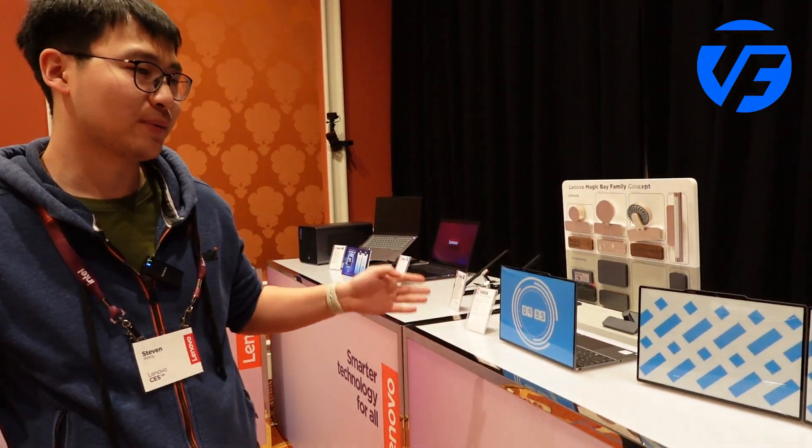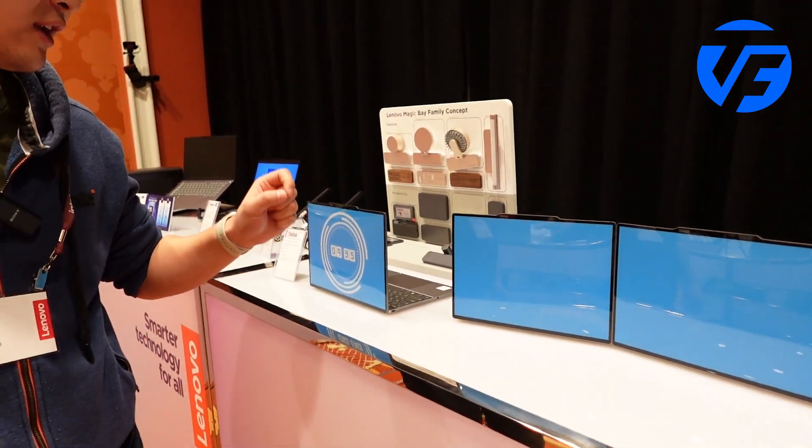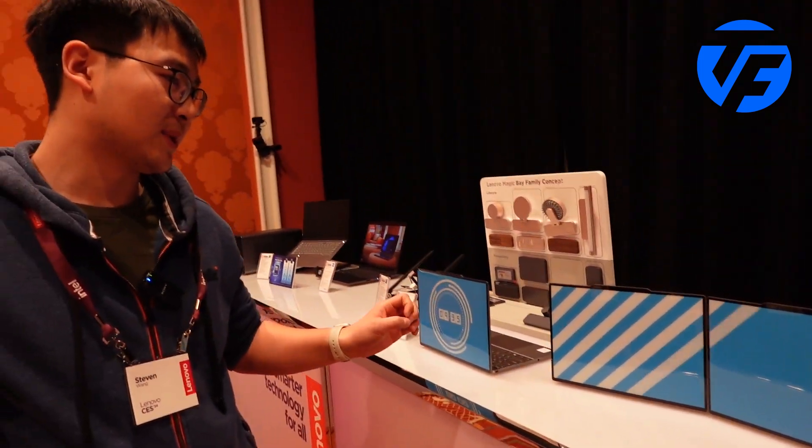These are the proof of concept that we bring here to CES24, called Lenovo ThinkBook Magic Display. These are proof of concept that we try to enable people to express their personalities on the A cover of their laptops.